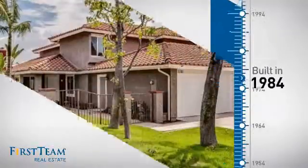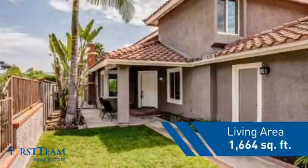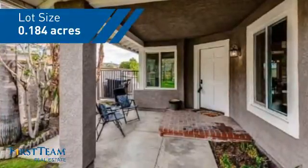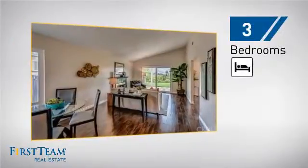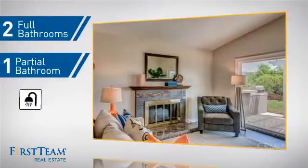This property was built in 1984 and features over 1,600 square feet of space, giving you a spacious layout to play host or kick back and relax after a long day. Inside, you'll find three bedrooms so everyone has a private space to come home to, as well as two full bathrooms and one partial bathroom.